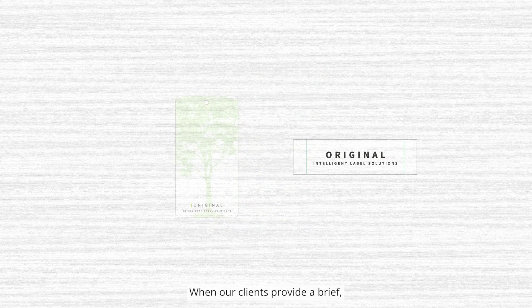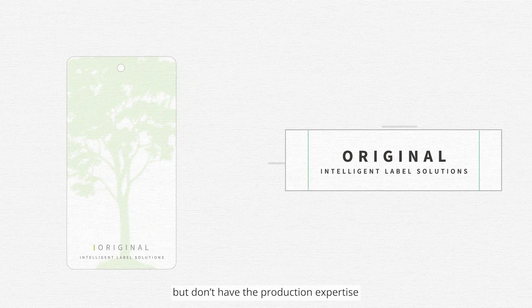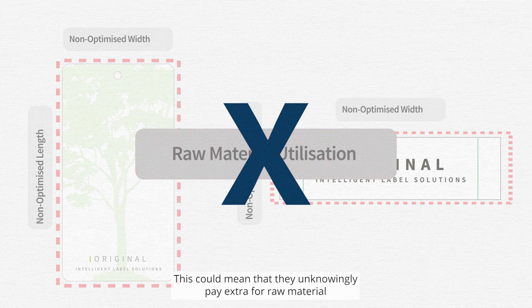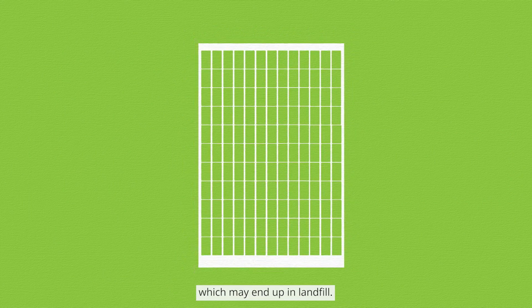When our clients provide a brief, they usually provide the label dimensions they want but don't have the production expertise to know whether that design maximizes raw material utilization. This could mean that they unknowingly pay extra for raw materials which may end up in landfill.